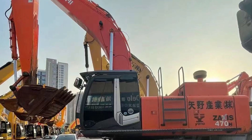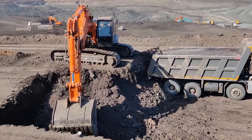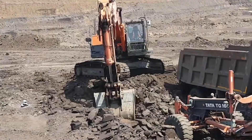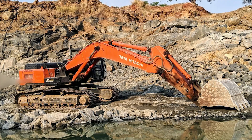Number three, the Tata Hitachi Zaxis 470H Hydraulic Excavator is a heavy metal beast with a 332 horsepower diesel engine. This powerhouse is ready to dig deep and lift heavy, thanks to its advanced hydraulic system that's so precise it can pick up a pebble or a boulder with ease. With a bucket capacity ranging from 2.4 to 3.5 cubic meters, built tough for construction and mining, it can handle any terrain — tracks or wheels.